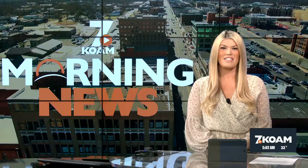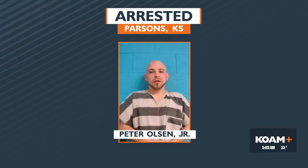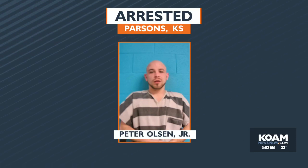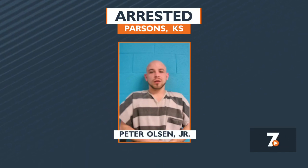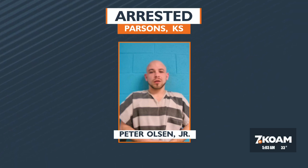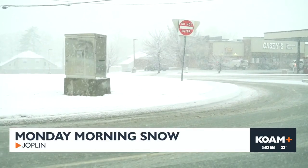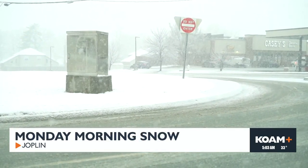Parsons, Kansas police arrested a suspected car thief. Police got a call on February 10th about a possible stolen vehicle. Authorities say 26-year-old Peter Olson Jr. of Coffeyville stole a vehicle from his ex-girlfriend after a domestic situation. Officers quickly found the vehicle at a home which they were told had two firearms inside. They set up a perimeter before entering the home, finding Olson and arresting him without incident.